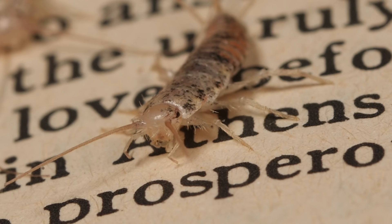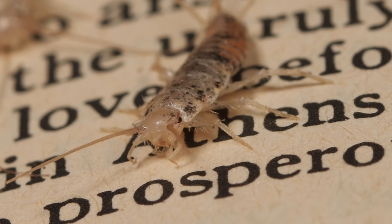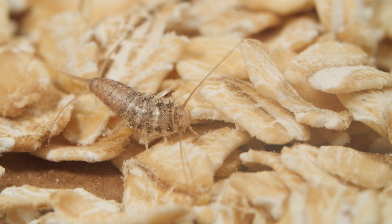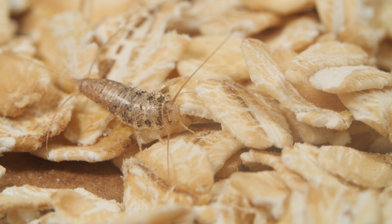They like to live where they eat — this page could make a tasty meal. Firebrats and silverfish are the original bookworms. They love the books you keep meaning to open. They also love the cereal in your kitchen.